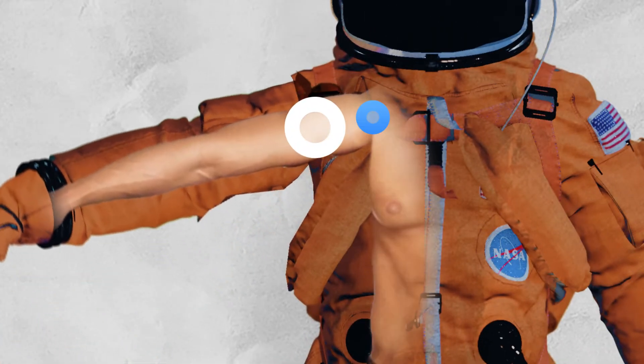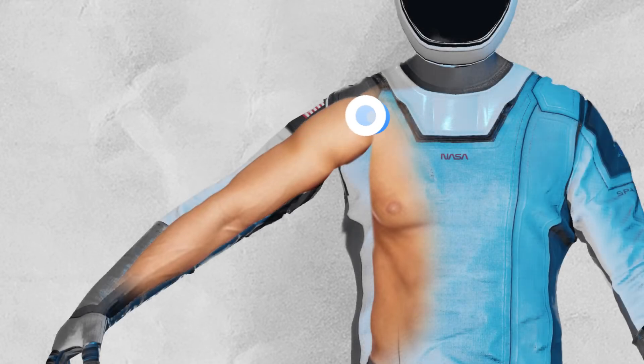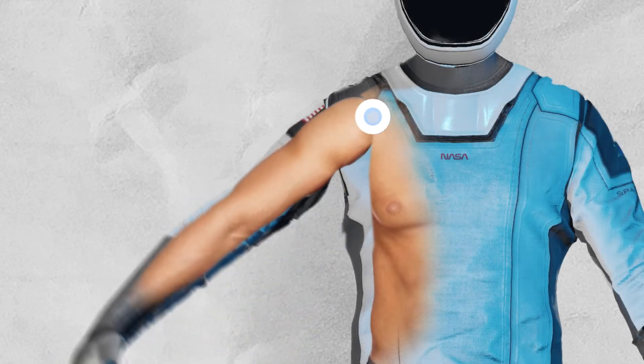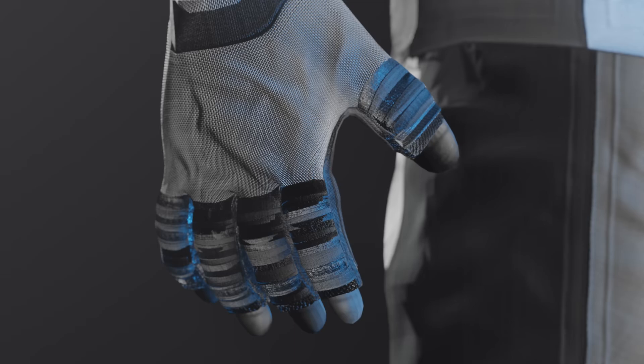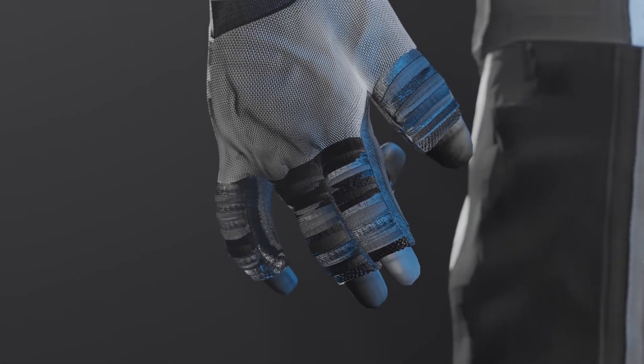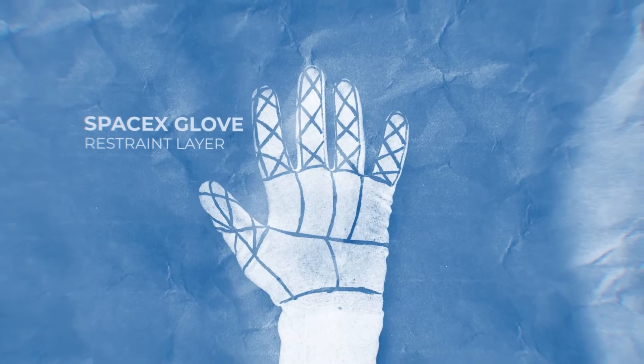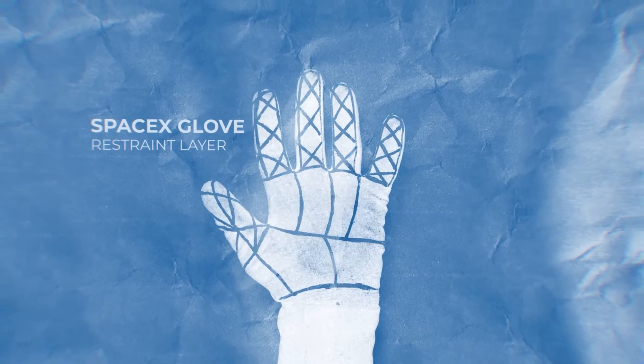Despite these advancements, the challenge of bending remains, especially due to the sealed air tube integrated within the suit. This design choice necessitates the development of innovative techniques for joint reinforcement, making it essential for engineers to strike a delicate balance between mobility and the structural integrity of the suit.